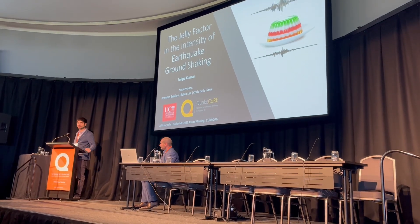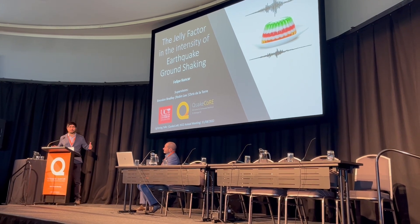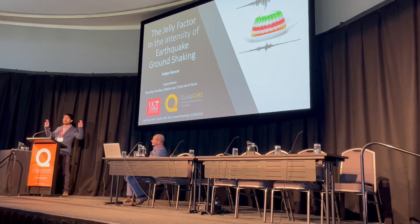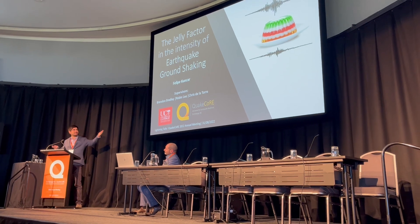Kia ora. Good morning, everyone. As we know, earthquakes produce ground vibrations that can be very damaging. But how much do we know about how this ground shaking is manufactured? And what is this jelly doing in a presentation about earthquakes?